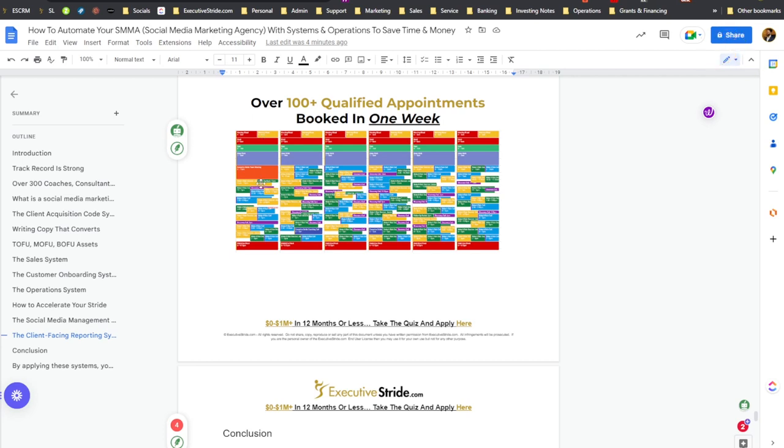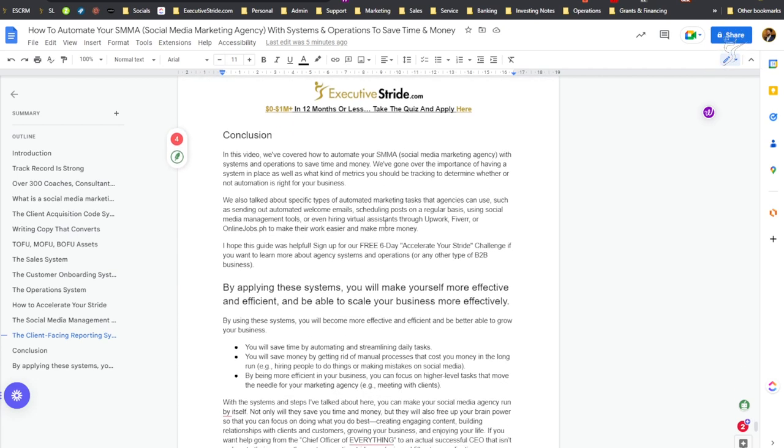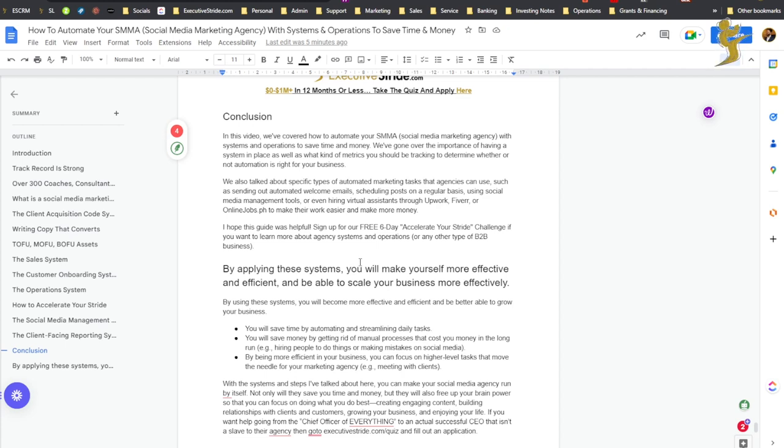You can fill in an application to speak with myself or someone on the team at ExecutiveStride.com/quiz, or watch other videos on our YouTube channel and website. Here's an example of over 100+ qualified appointments booked in one week on a calendar. This is ideally what you want to scale up to eventually — once you're booking that many appointments and have sales reps, you're delegating, your systems are in place, your marketing systems are there, you're nurturing leads, fulfilling, and getting great results. Your business is just going to take off. The first thing you need to do is solve for client acquisition — make sure appointments are coming in, and make the most of those appointments.